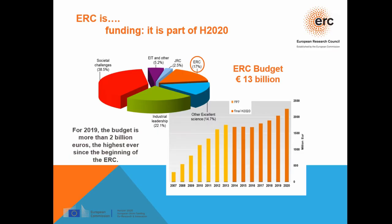The ERC has now become a benchmark for research funding in Europe. It is part of H2020 under the pillar of Excellent Science. The budget for H2020 for the ERC was 13 billion euros, and for 2019 the budget is more than two billion euros — the highest ever since the beginning of the ERC in 2007.